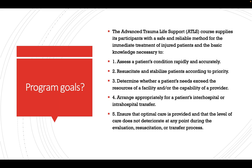So what are the program goals? The Advanced Trauma Life Support course supplies its participants with a safe and reliable method for the treatment of injured patients. The basic knowledge includes how to assess a patient's condition rapidly and accurately, how to resuscitate and stabilize, whether the patient's needs exceed the resources or capability of the provider, and how to arrange appropriate transfer, ensuring optimal care does not deteriorate at any point during evaluation.